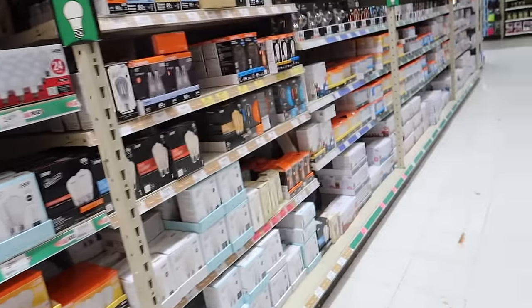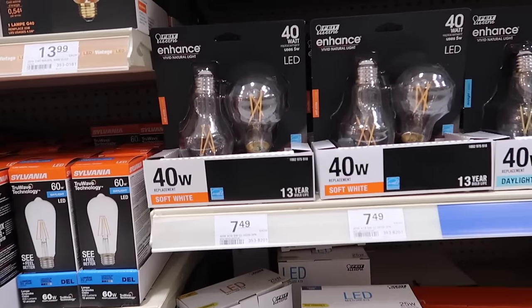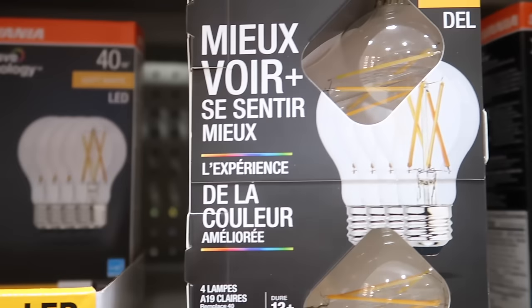60 watts is kind of high for that small room though - 14 sixty-watt light bulbs might be too much, probably needs to be 40 watts. Oh, here are some 40 watts. That was mad simple, we're all done. Let's head home and see if this stuff works.